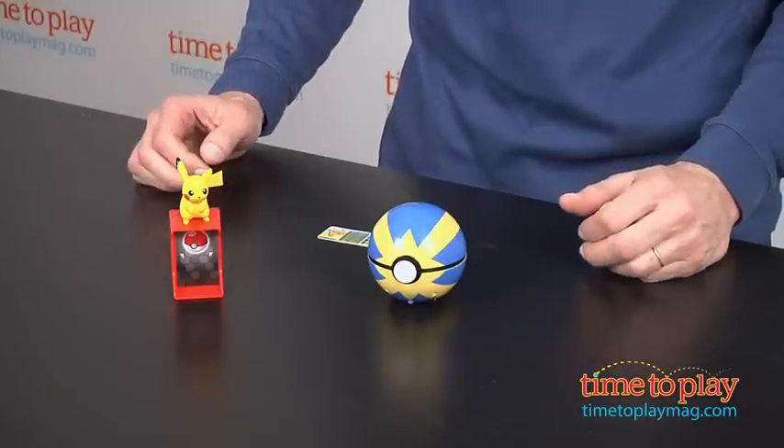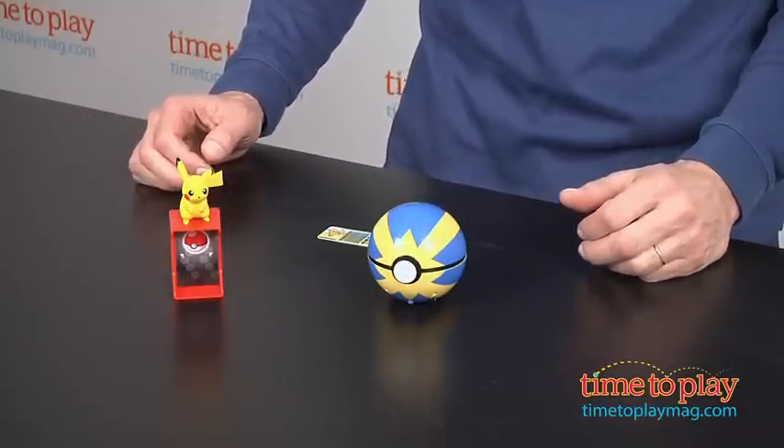Hey, this is Jim from TimeToPlayMag.com. New in 2013, there's a new Master Toy Licensee now making Pokemon toys. It is Tomy Toys, and one of their first new toys is the Pokemon Catch and Return Pokeball.